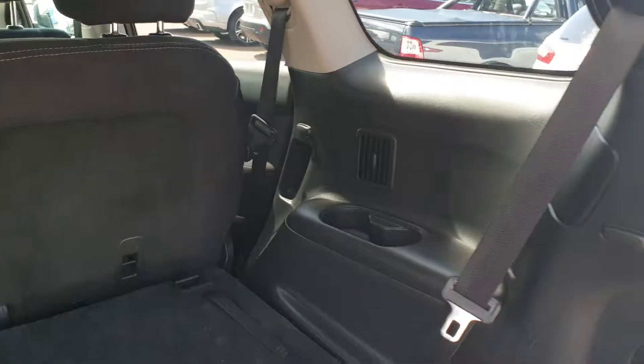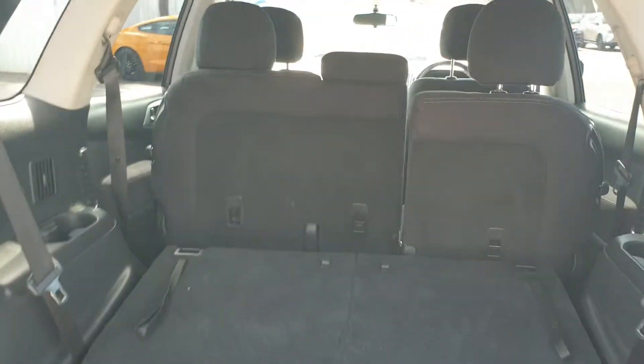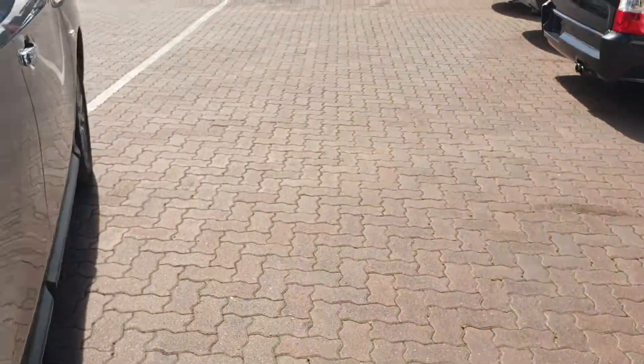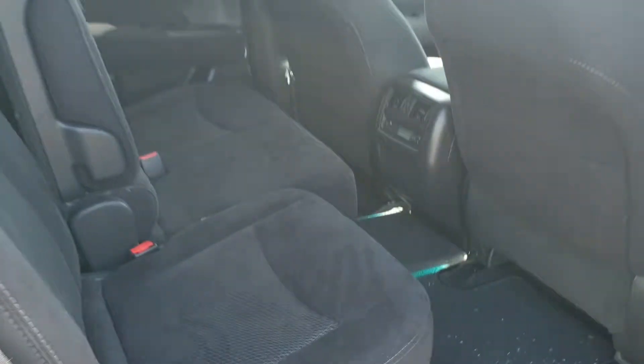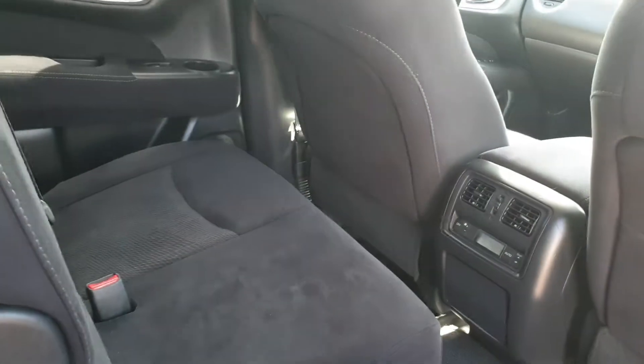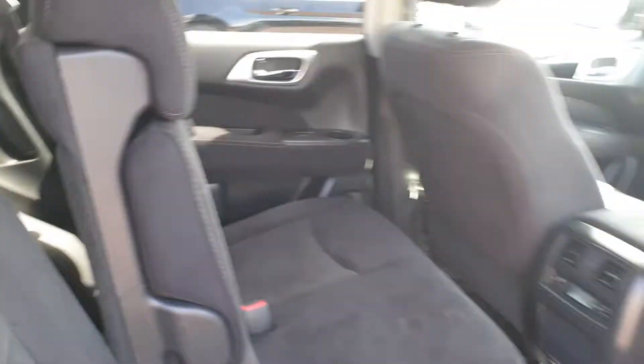Probably one of the greatest features of this Pathfinder is the comfort of the seats. I hope to show you this vehicle and welcome you to come take a test drive and feel the comfort of those seats for yourself. There's quite a bit of adjustment in the seats as well, and the vehicle is fully air-conditioned to the back, even back to the third row of seats.